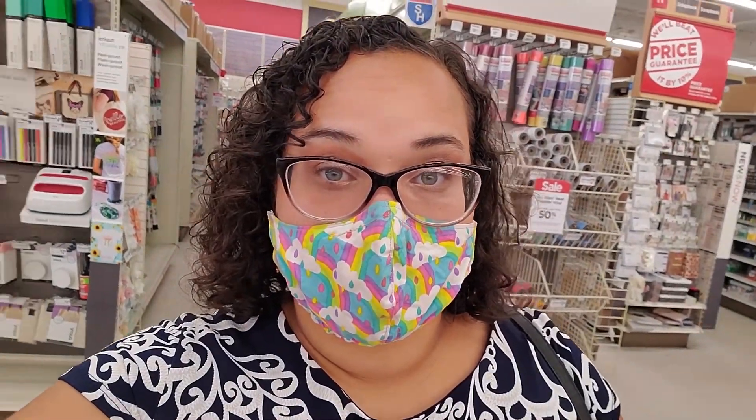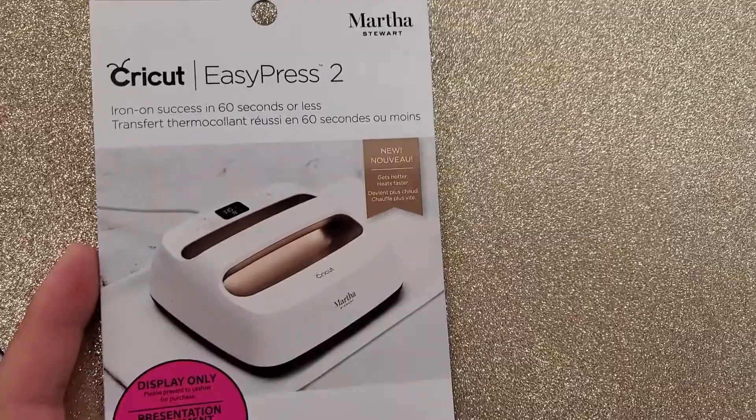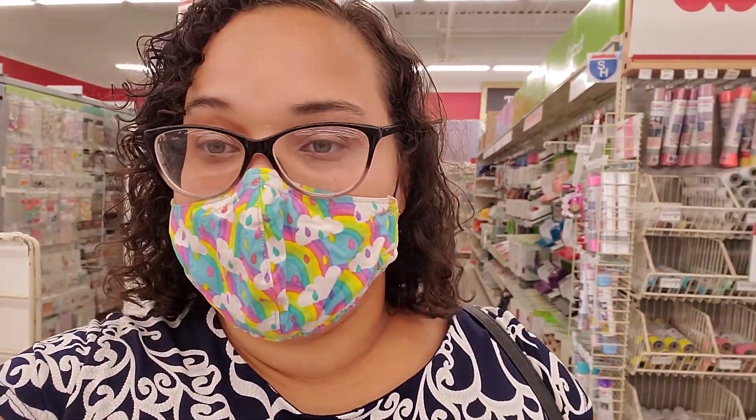I found this deal and I'm not sure if I'm going to get it or not, but look at this cool easy press - Martha Stewart. It's gold and it comes with a whole bunch of stuff for $150. I might get it, it's in my budget. I've actually been looking for one.